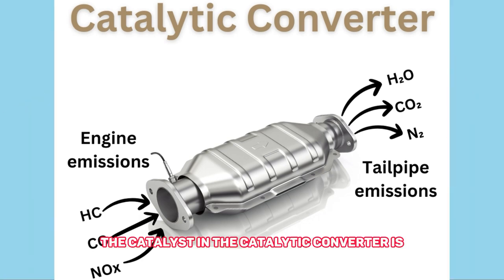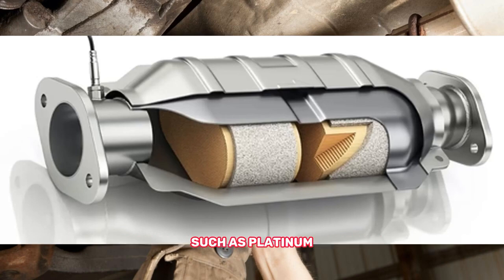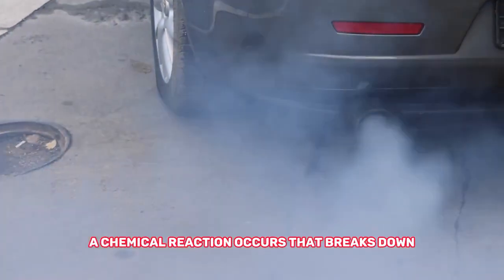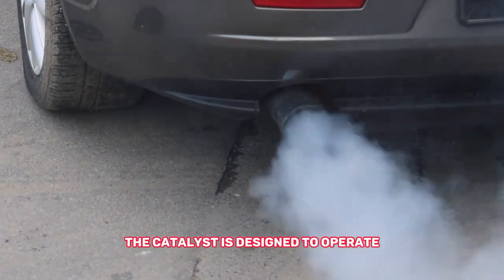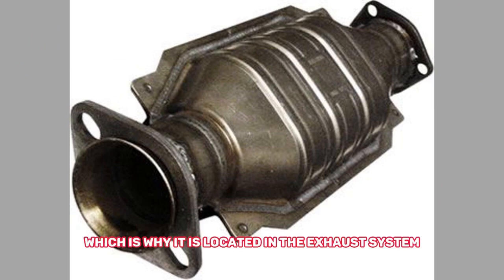The catalyst in the catalytic converter is typically made up of precious metals such as platinum, palladium, and rhodium. When the exhaust gases pass over the catalyst, a chemical reaction occurs that breaks down the harmful pollutants into less harmful ones. The catalyst is designed to operate at high temperatures, which is why it is located in the exhaust system where the gases are hottest.